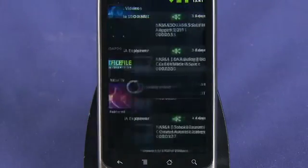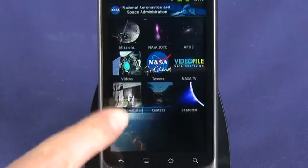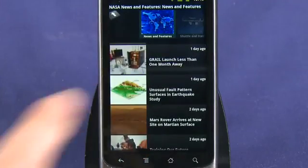The home page is broken down into sub-categories to make navigation easier. From here you can check out videos and stunning images from NASA's library, as well as news and features associated with the organization.